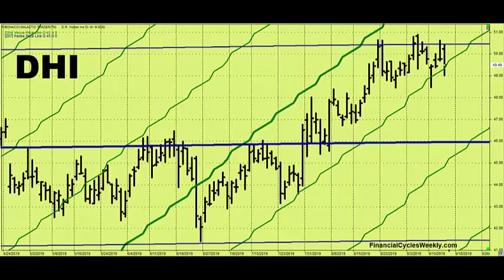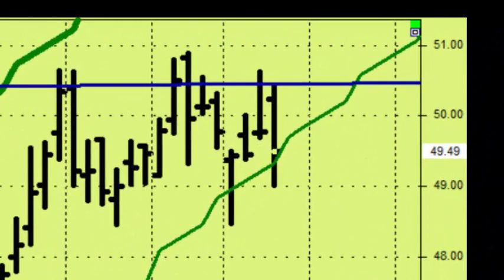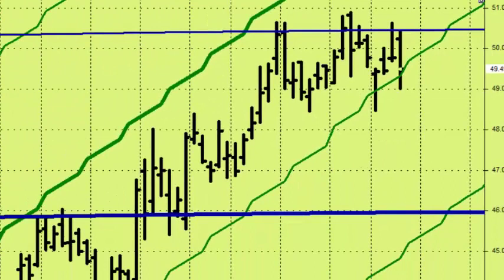For this stock, we're tracking the geocentric planetary price lines for Venus and for Hades in the 8th harmonic on our trading chart. That gives us an alignment that we believe tracks the progress of the stock very well. The current price closed last Friday at $49.49 a share. We're going to use the Hades line on the trading chart to calibrate our initial stop loss level for this trade at $46.